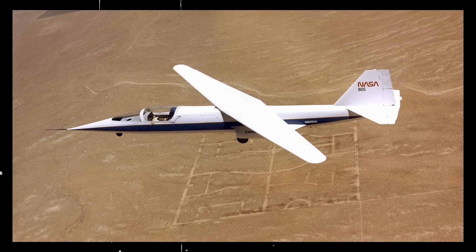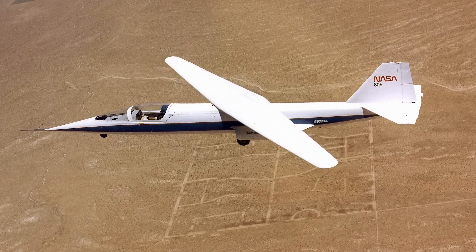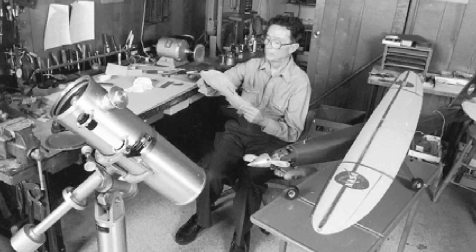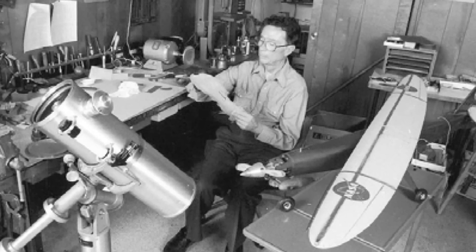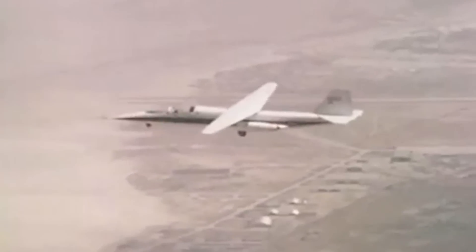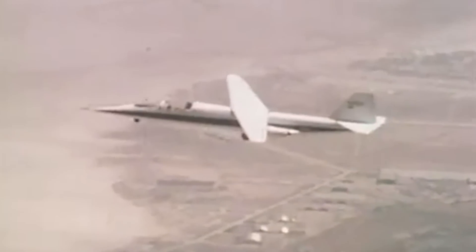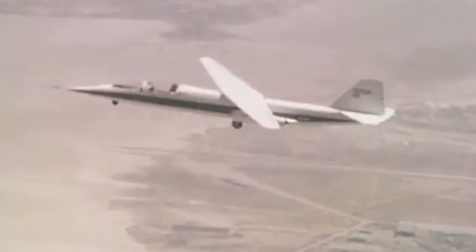The NASA AD-1 was flown a total of 79 times and performed well under every flight. The unique design created by Jones proved a critical point: that an aircraft with an unconventional configuration, such as the oblique wing, could perform better than a traditional plane at Mach 1 speeds. Its design, components, and rare innovations made the AD-1 a one-of-a-kind aircraft that laid the foundation for swept-wing designs that continue to be implemented to this day.